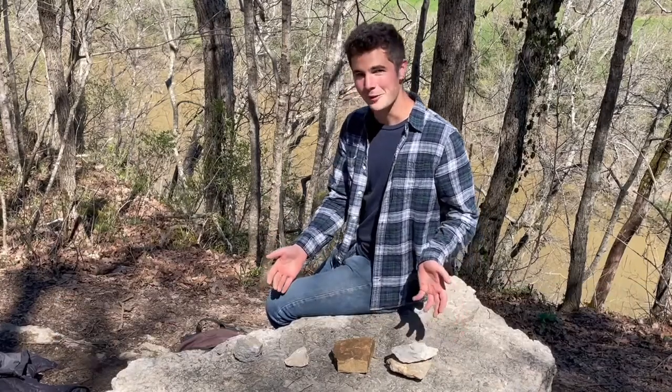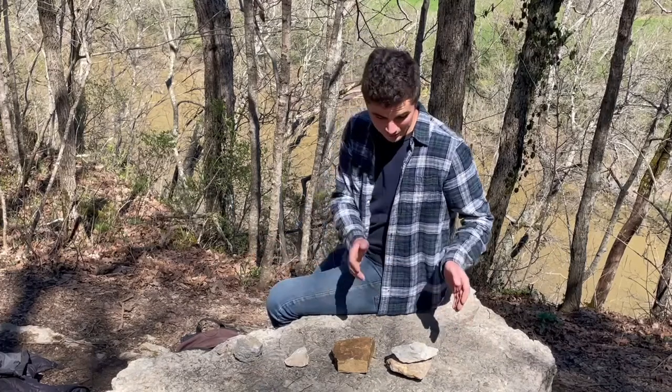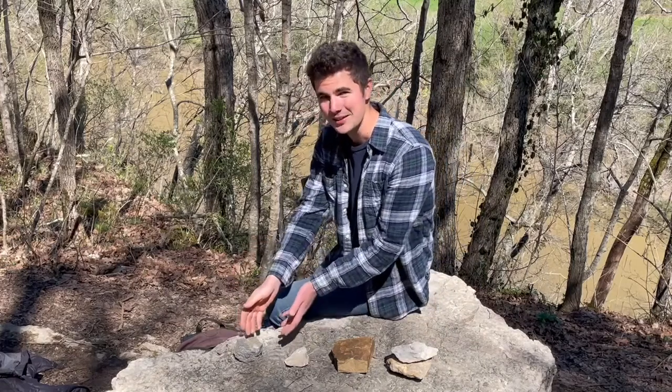Let's talk about the geology of Tom Dorman State Nature Preserve. Here in front of me are all the different rocks you'll find here. From oldest to youngest, we have the Camp Nelson, the Oregon, the Tyrone, and the Lexington limestone.